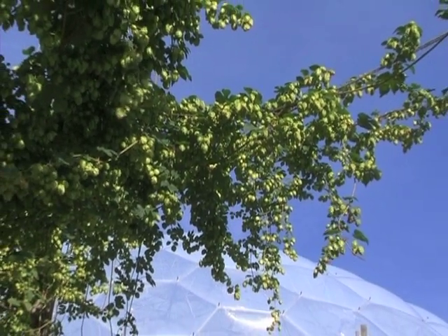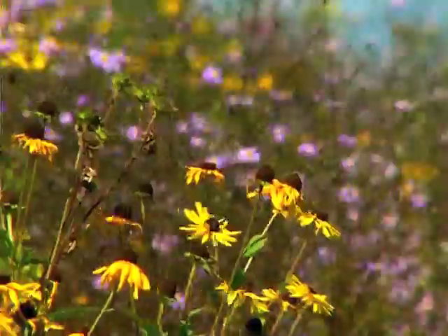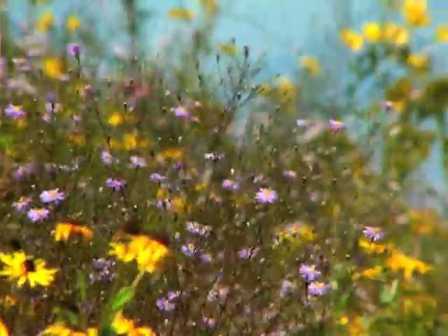In total we've probably got just over 2,000 different species of plants out here, which is quite a large and very diverse collection.